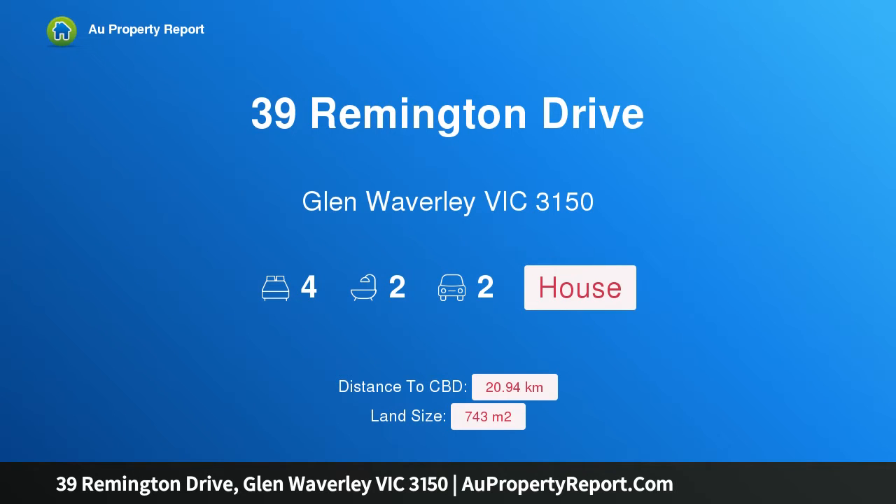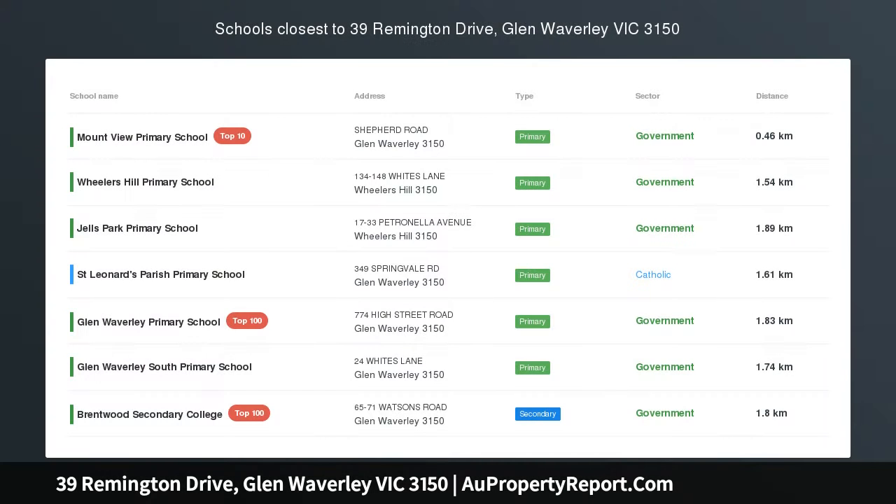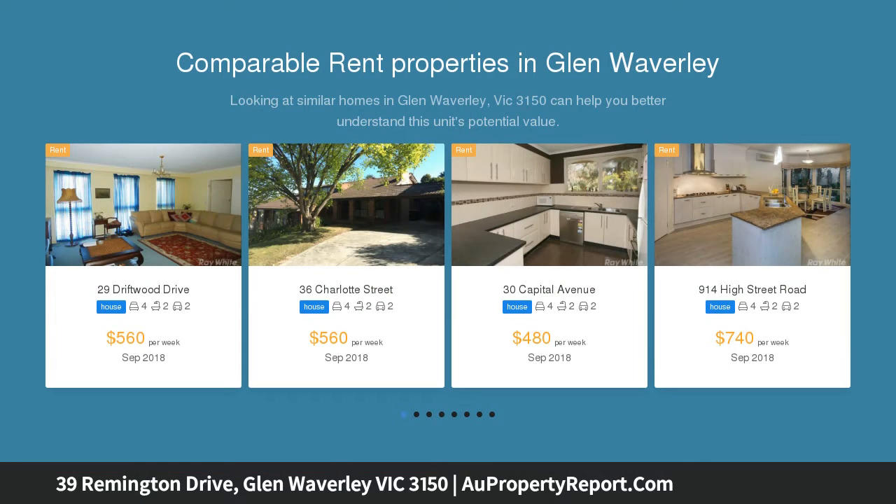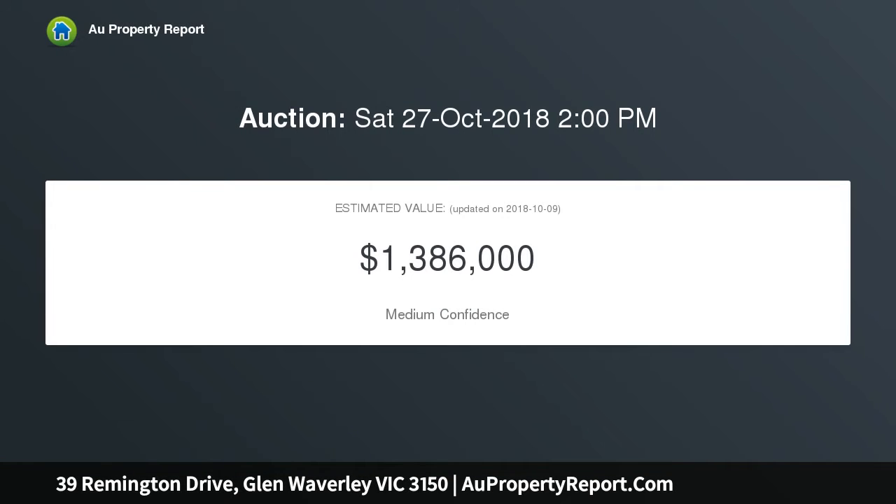Welcome to 39 Remington Drive, Glen Waverley, Victoria 3150 — located in the Mountview Primary School zone near Gels Park. Perfectly comfortable with outstanding potential within Mountview Primary School and Brentwood Secondary School zones, this unique spacious four bedroom plus study/office property offers significant present-day appeal and great scope going forward.